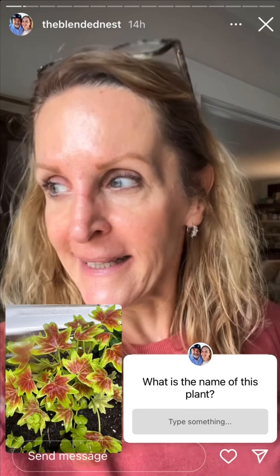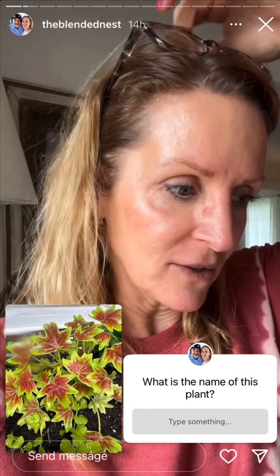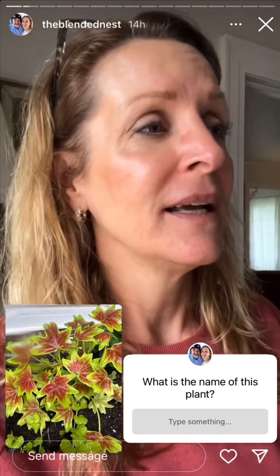Good morning! Those darn squirrels. It's okay — I just put it back in, but I'm going to have to put something in there so they just leave it alone. Don't mess with my flower bed, my little planter.